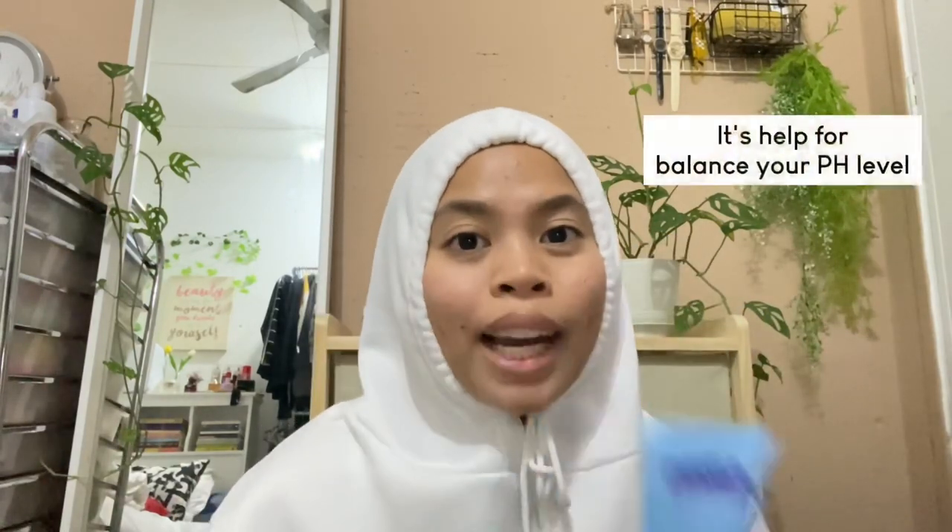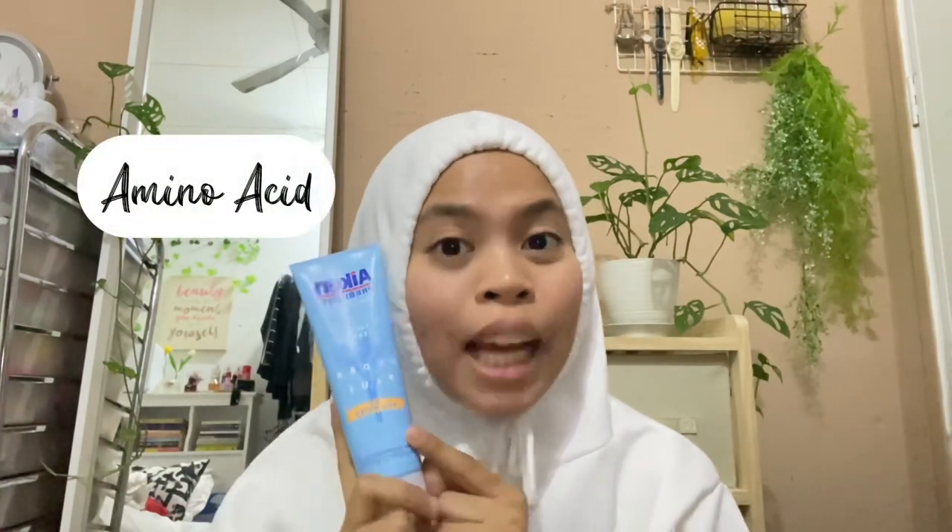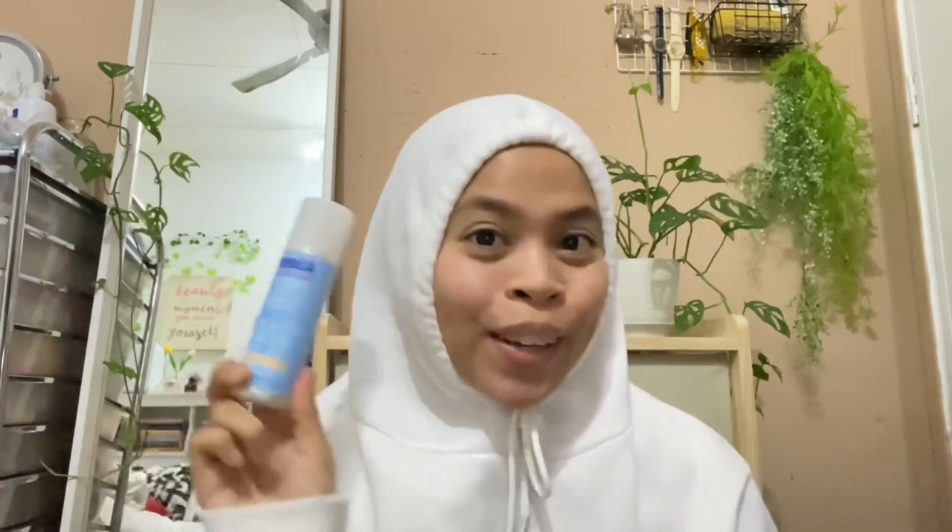Lately ni my skin jadi dehydrated, so I memang aware nak cari facial cleanser yang sesuai untuk my dry skin. This one dia boleh membantu untuk balance your pH level, also it's very gentle and soft for my skin sebab my skin jenis sensitif. Why I cakap this good for my skin? Sebab dalam ni dia ada amino acid, which is amino acid ni is really good to keep the hydration dekat skin korang walaupun korang basuh muka.